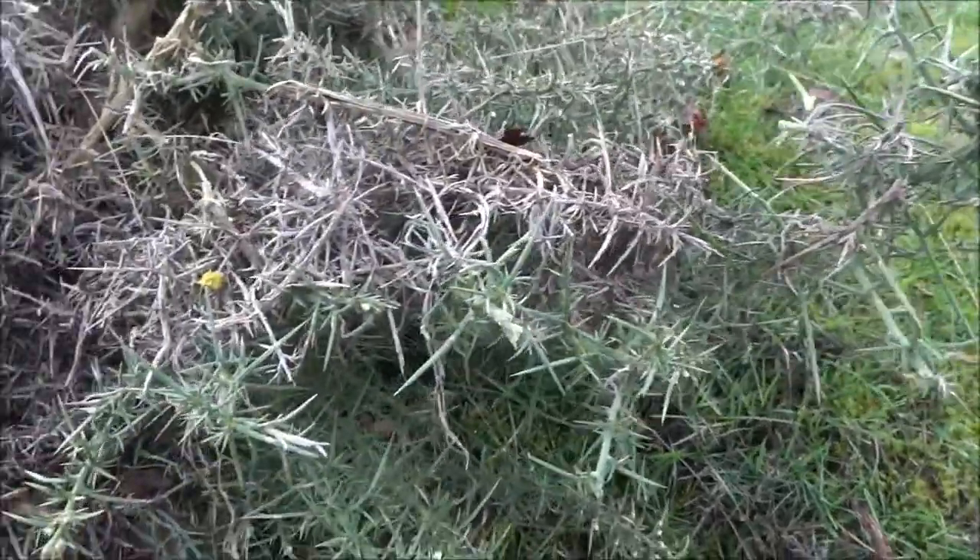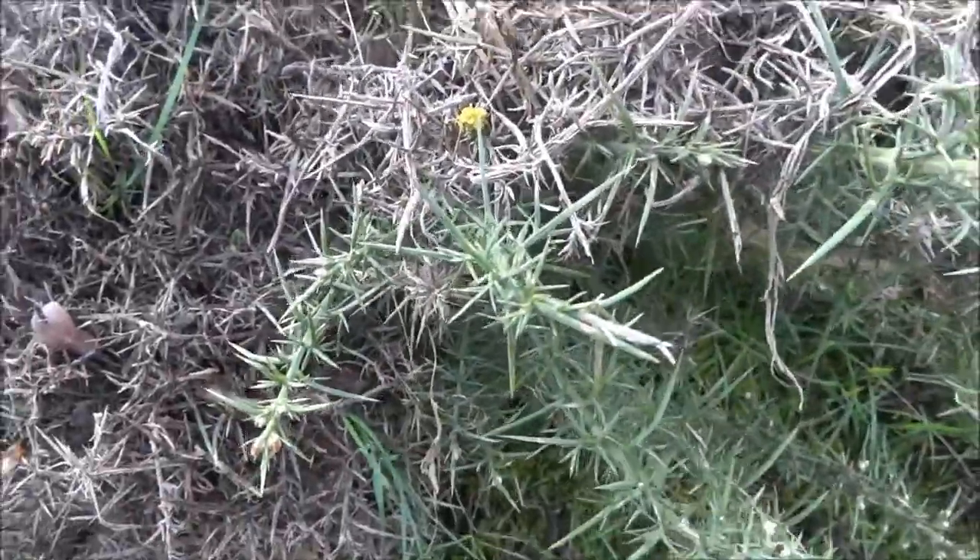I don't know if you can see this, but here we have a gorse bush. If you want to know why the gorse bush is so significant, that's because that is the type of bush that pricked me when I went on Cleve Hill in one of my previous videos.